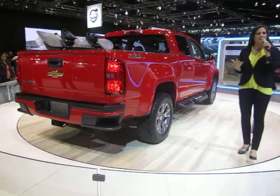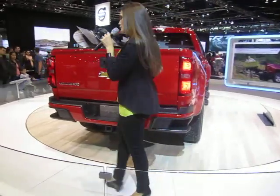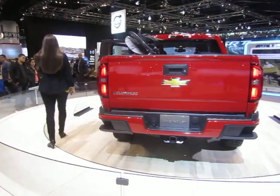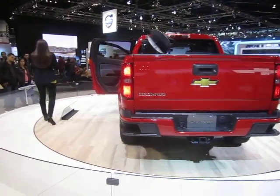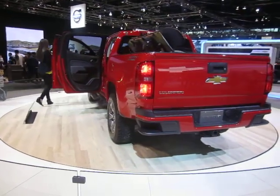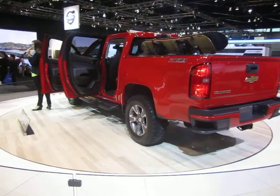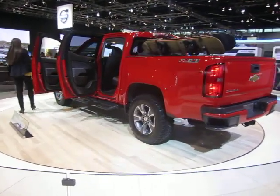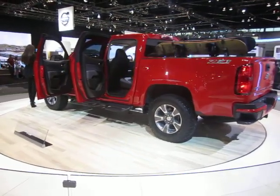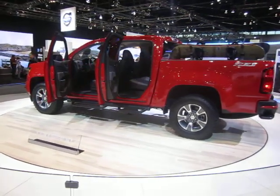Let's talk about the Z71. It features a unique gunmetal grille with projector headlamps, 17-inch aluminum wheels, and a standard automatic locking rear differential. Like the Silverado, the Colorado sits on a fully boxed perimeter frame, giving you the strength you need for truck capabilities as well as a smooth, confident ride. It's also the first midsize to have an aluminum hood, reducing vehicle mass and improving front-to-rear weight balance.